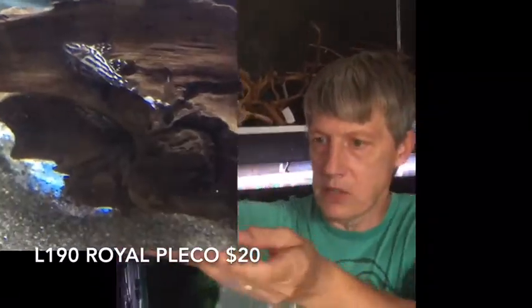Oh, these are small. These are L190 Royal Plecos. They came in pretty inexpensive, but as you can see, pretty small.